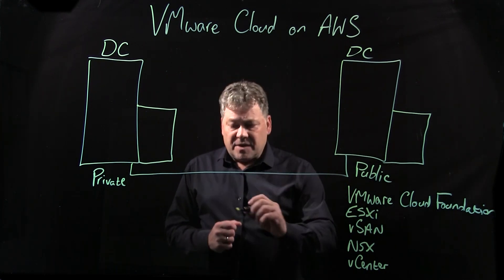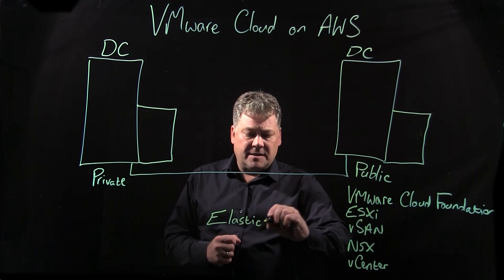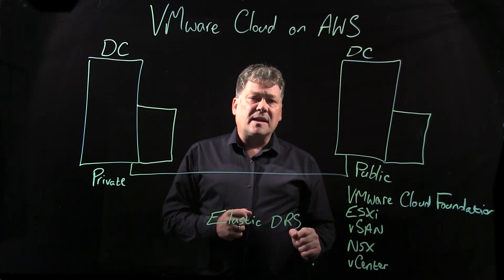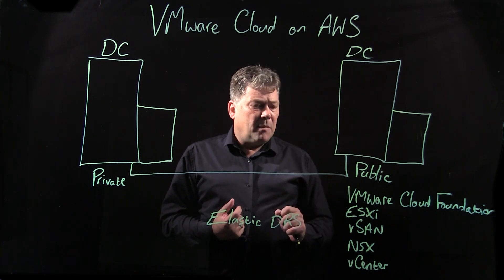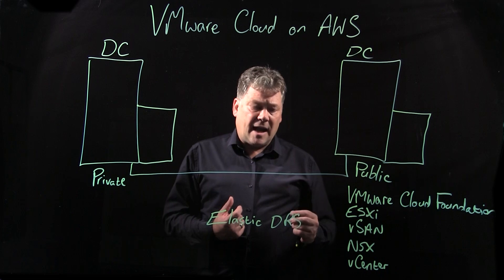We give different services — we now have Elastic DRS. This allows you, when demand gets high and you need more capacity, to deploy more ESXi hosts, again on a pay-as-you-go model. And when demand comes down, you can decrease that number of ESXi hosts, paying as you go and as you require.